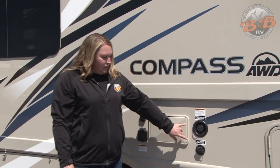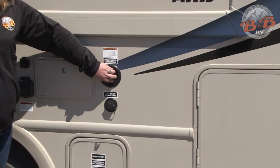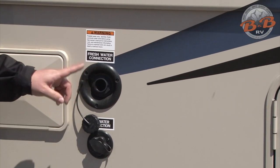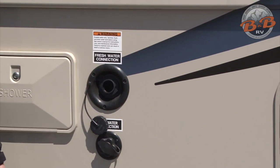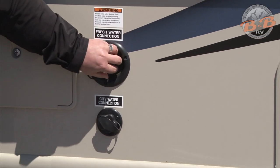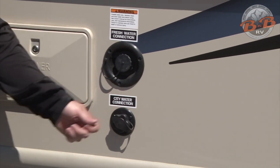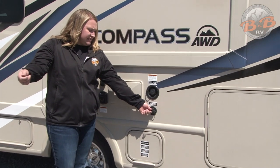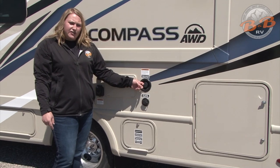These two are your water connections. You have a fresh water tank on board — to fill that, take the cap off, hose goes in and it's a gravity fill. When it's full, water will trickle out underneath and you'll know the tank is full. The other one is the city water connection, used when you're hooking up to water at the campsite. Your hose goes in here and into the campsite water source, and that'll bypass pulling water out of your fresh water tank.